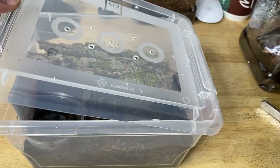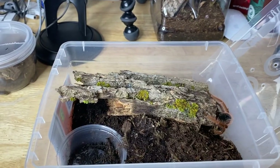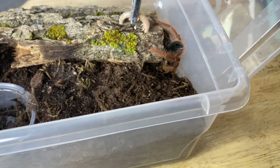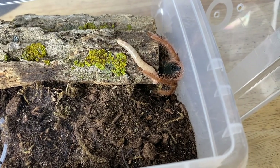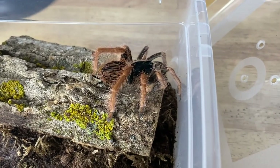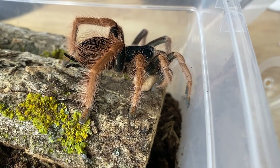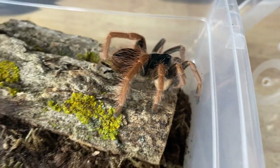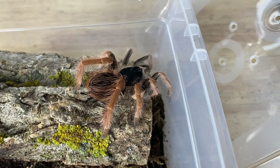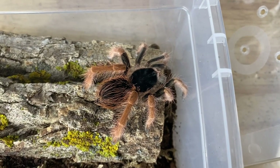Next is my sexed juvenile female Megaphobema robustum. Let's see if this gorgeous lady would like a small super worm. She got it — that was a freshly molted one too, so it should be pretty soft and easy to chew. She did put dirt in her water dish, so we'll have to clean that out and fill it up after. But look at these beautiful spiders — absolutely stunning. Megaphobema robustum.